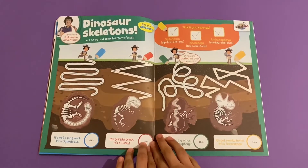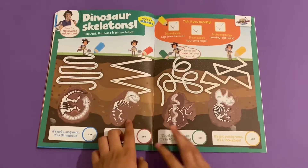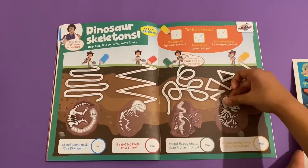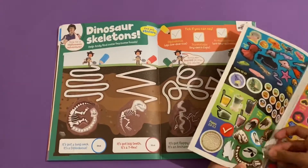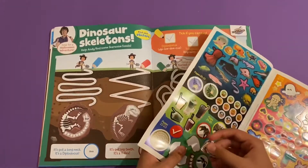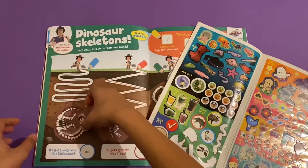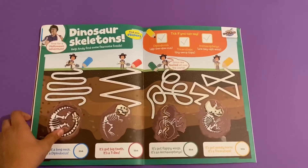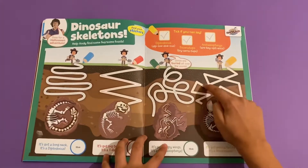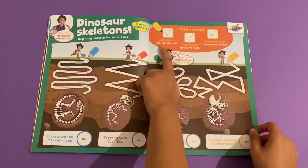Then you've got Andy's Dinosaurs - dinosaur skeletons for Halloween. Help Andy find some fearsome fossils - we can stick them on here. There's this bumpy one, then a T-rex skull, and finally this long neck - wow it's super long. You've also got trails here - a loop, zigzag, loop-a-loop, and this one - which get you all the way to the fossils. At the bottom it shows the names, and if you can't say the whole names you can split them up, like dip-lo-do-kiss.